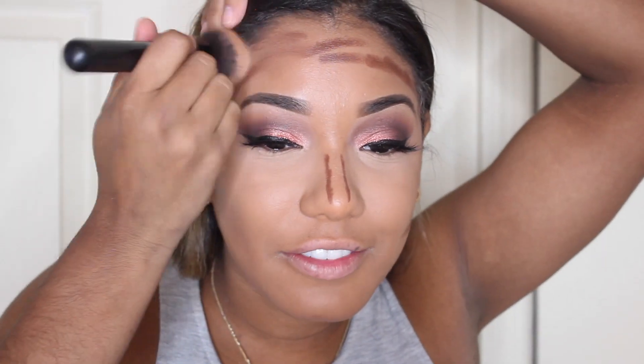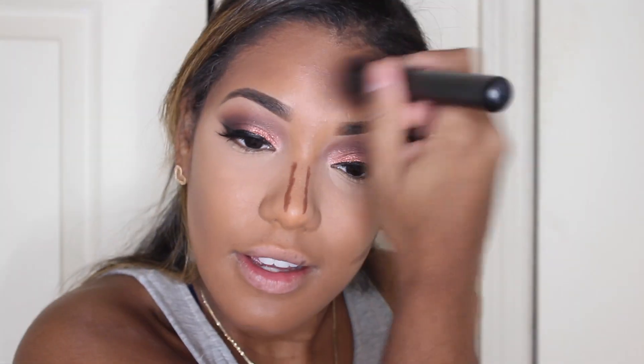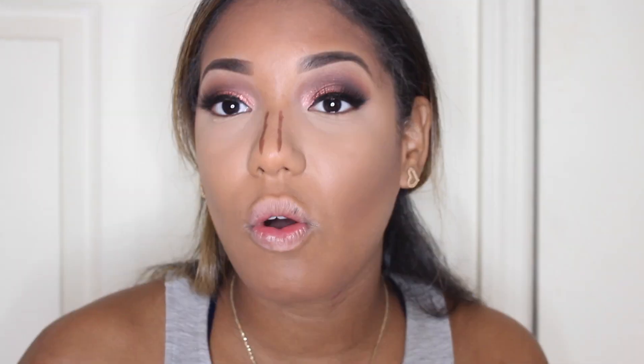Honestly, I don't even think you have to set this foundation — it already looks like it's been set with a powder, like you get that natural-finish look right away. Oh my god, what is life? I only applied a little contour because I was scared it wouldn't blend out, but once it is blended, it looks so airbrushed. I love it. My face has never looked this good.